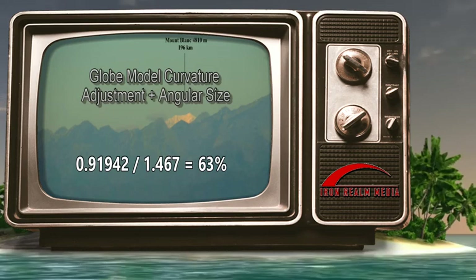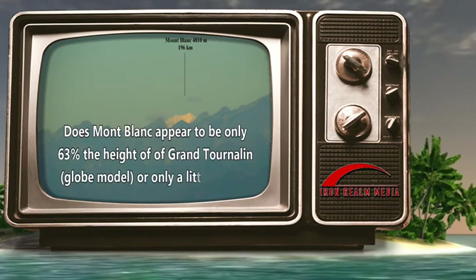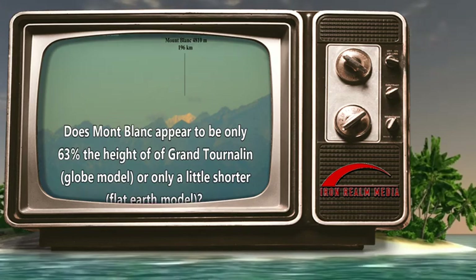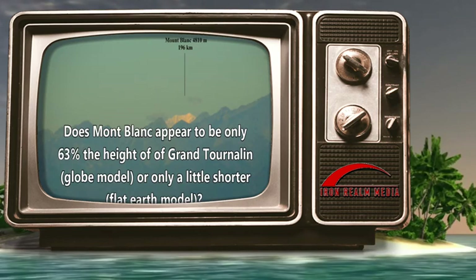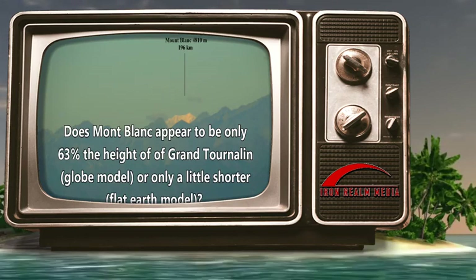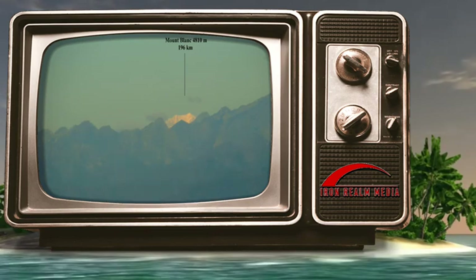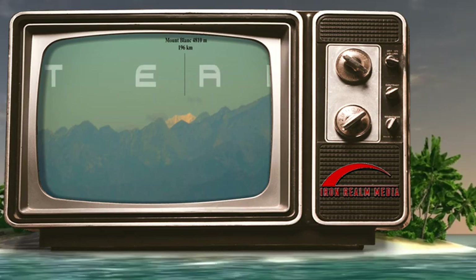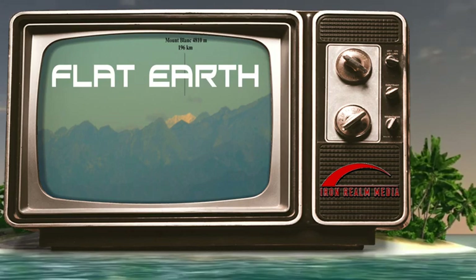Unequivocally, Montblanc is not 63% the height of Grand Tournaline in the photo — they are almost the same size, but Grand Tournaline is slightly taller. Do you see how the Earth's curvature does not exist, but is simply angular size and perspective? Do you see how they trick the world? This photograph is impossible under the globe model. The globe faithful may counter that this was only caused by refraction, but ask yourself — would refraction seriously be able to accomplish this feat and remove just the curvature in the right amount to match the angular size calculation on a flat earth? That is utter nonsense. Globe debunked.